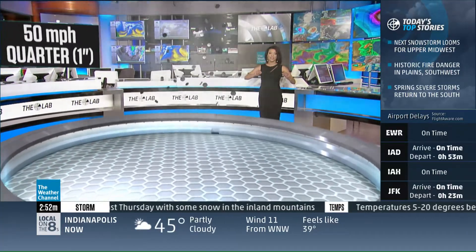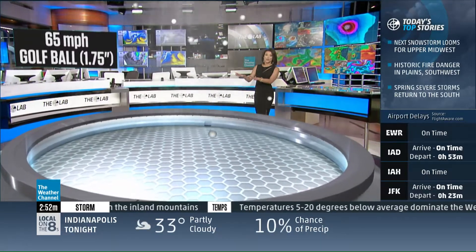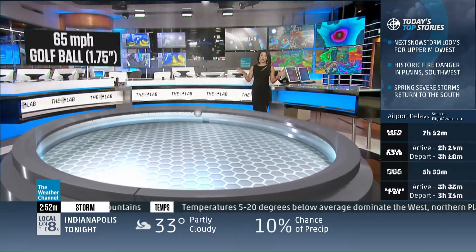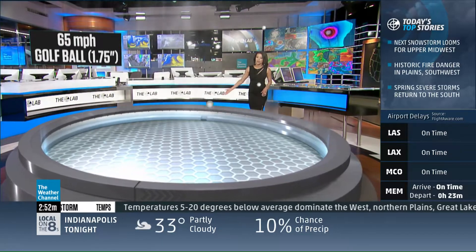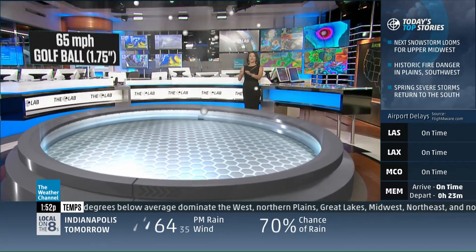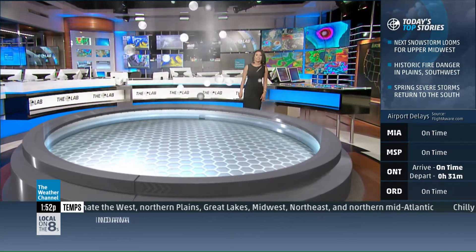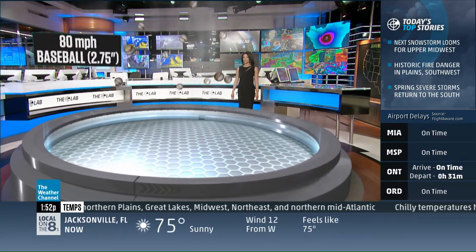We know that it can get stronger and a lot larger, so let's crank it up another notch. We're looking at golf ball-sized hail. To get golf ball-sized hail, you need to have a strong enough updraft — that's at 65 mile per hour winds. That is 1.75 inches in diameter to support that, which is the golf ball-sized hail that ends up falling onto the ground.